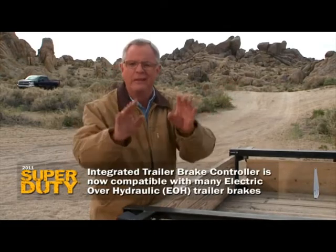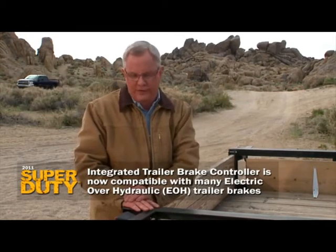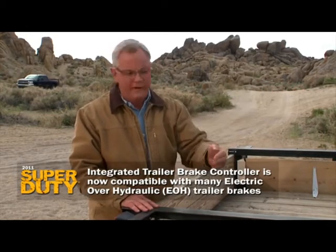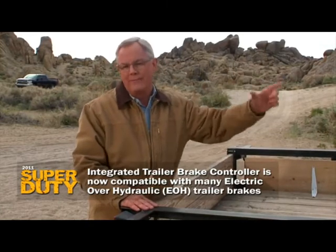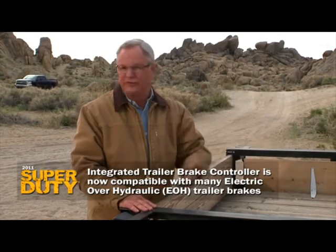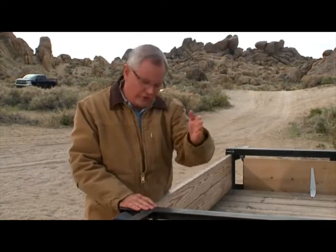Ford is already going into about their fourth year with this technology, and what they've learned is a thing called E over H — the E stands for the electronic actuator usually in the front of the truck, and the H stands for the hydraulics, which is how brakes are typically brought on at the trailer. They've made that compatible, meaning this system works with nearly every trailer design out there. And it's standard on all Super Duty pickup trucks, including the duallys.